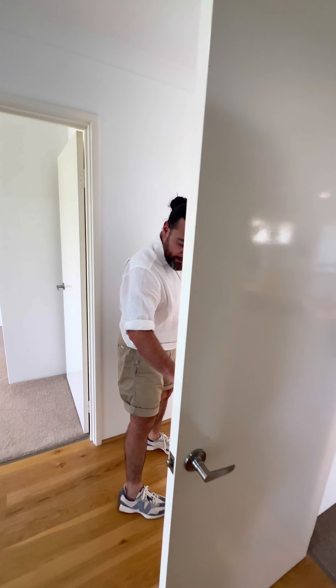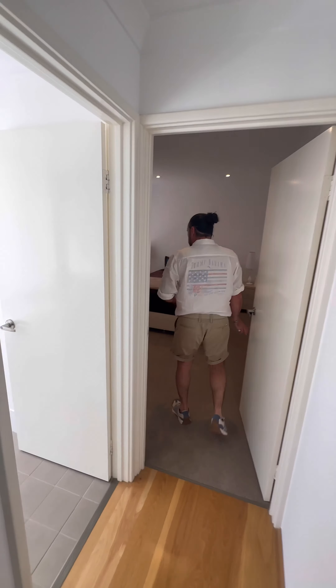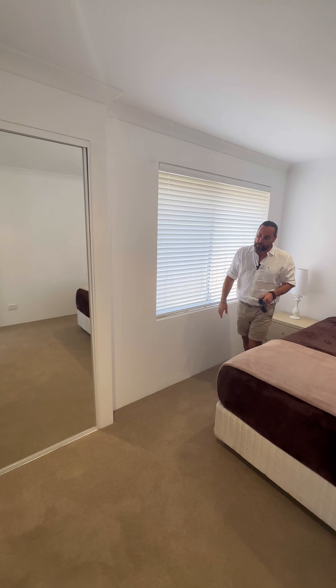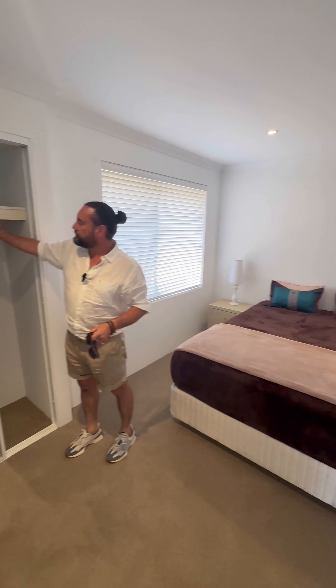As we go into this space, you can close off the main living area through this door to the minor bedrooms. We'll go to this bedroom first. You've got that laminated floor running through, and the bedroom has that same colour theme with the carpet and walls. This is the first of the minor bedrooms — a good-sized room. It has down lights, the same blinds as the master bedroom in white, and a mirrored robe with shelf and hanging space.